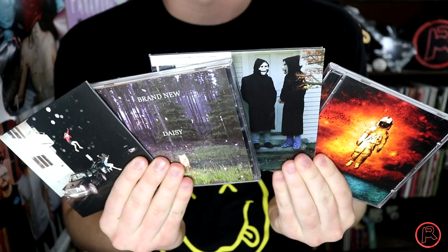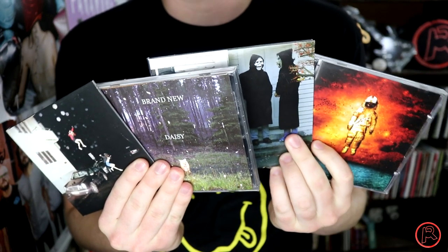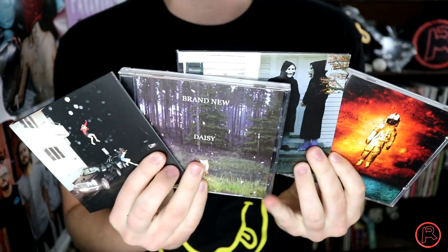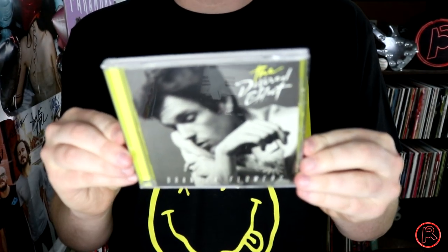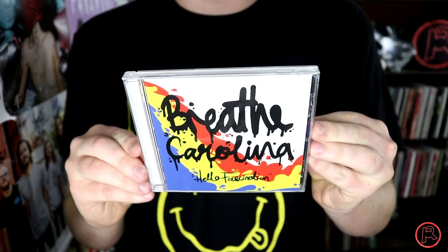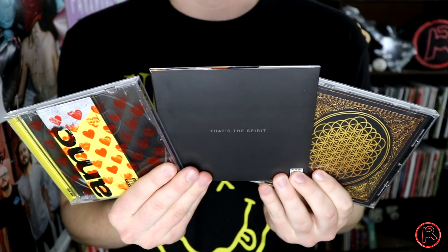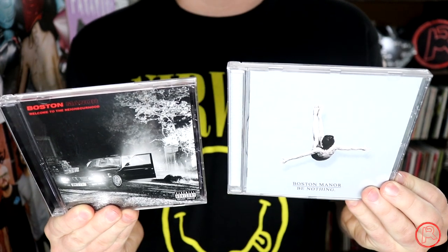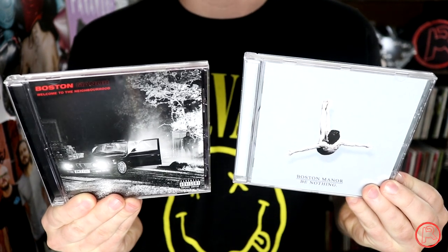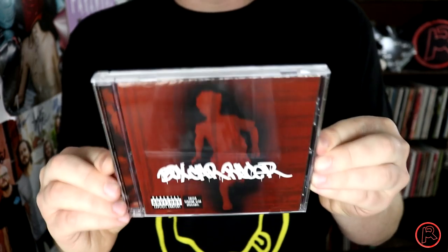The deluxe edition of Blink-182's Neighborhoods — to me this is honestly the only edition that makes sense. And then of course California. From one of my favorite bands Brand New, we have Deja Entendu, The Devil and God Are Raging Inside Me, Daisy, and their final album Science Fiction. Brandon Flowers' The Desired Effect. Breathe Carolina's Hello Fascination. Can you tell I'm more of a fan of the newer Bring Me the Horizon stuff? We've got Sempiternal, That's the Spirit, and Amo. Bruno Mars' Unorthodox Jukebox. Bourne's Dopamine. The first two records by Boston Manor: Be Nothing and Welcome to the Neighborhood. And this gem — Boxcar Racer. When is part two coming, please?